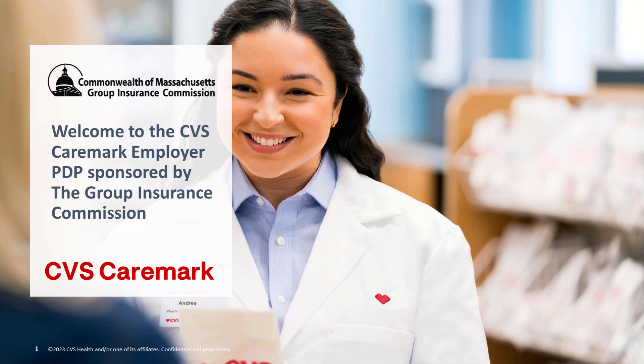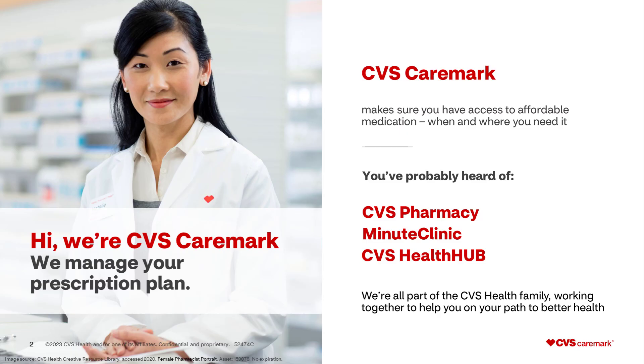Welcome to your CVS Caremark prescription drug plan sponsored by the Group Insurance Commission. At CVS Caremark, we make sure you have access to affordable medications when and where you need it. You've probably heard of CVS Pharmacy, MinuteClinic, and CVS Health Hub. We are all part of the CVS Health family, working together to help you on your path to better health.